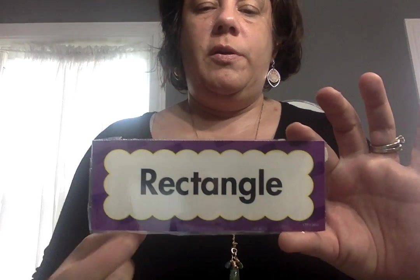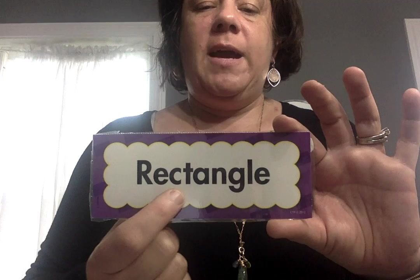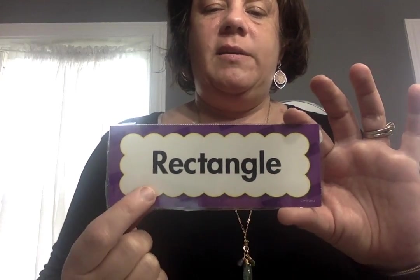I wanted to show you some words. What word is this? It's a shape word — rectangle. A rectangle has two long sides and two short sides. This is something you wear on your feet — SH together says 'sh': shoes. I got new shoes.